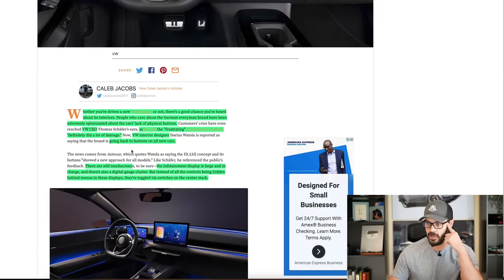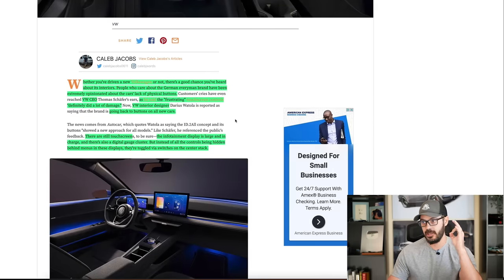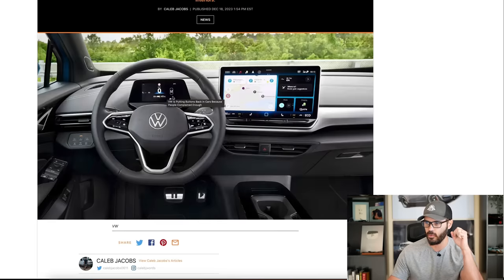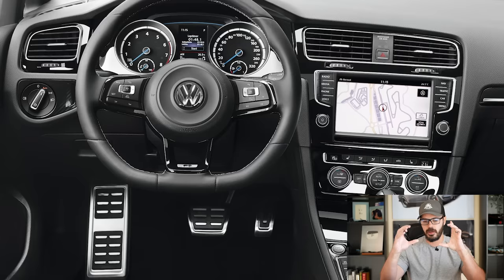There are still touchscreens, obviously. You still have a big screen in the middle. This is the new ID.2 All, which has a slightly different layout — the infotainment display is large and still in charge. There's also a digital gauge cluster, which is totally fine. However, the ID.2 All does have just a small screen like the ID.4 as well. I want it to be better implemented, with more passion behind the design and integration of the gauge cluster. Personally, I would prefer two analog gauges — tachometer and speedometer — with a screen in the middle.